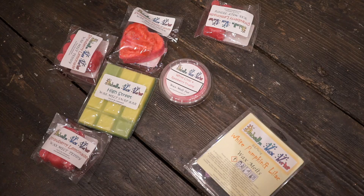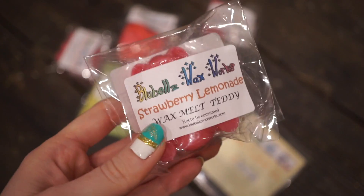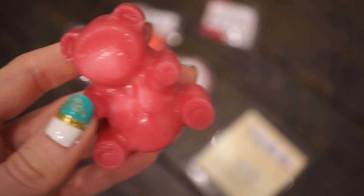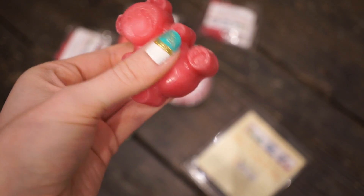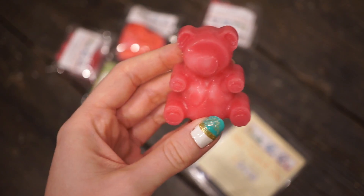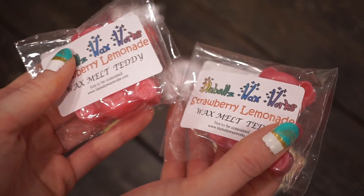One thing I love about this vendor is all of the shaped melts she does — particularly these bear melts. I think these were three for five pounds. All three bears are in the Strawberry Lemonade scent, which I think is going to be really good for summer. Whenever I've used these bears in the past I've used the whole one, but they're so strongly scented I think I could probably chop them in half and get two uses — although they're so cute I kind of don't want to. I love strawberry lemonade scents in the summer, which is why I got three of the same scent.